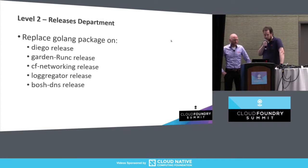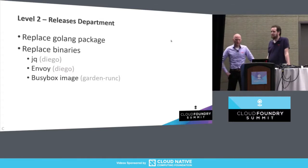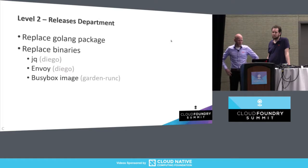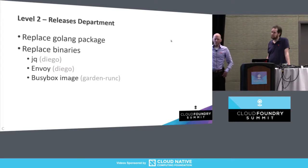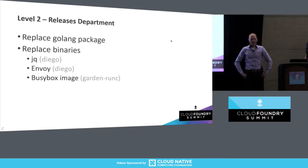The next step — we thought that was going to be easy because this is all source, and there's a Golang dependency in there, so we just change the Golang dependency, build everything again. Sounds easy, right? Well, not exactly. It turns out there are also some binary packages in the different releases we used. This is the list of releases needed to deploy one Diego cell. We thought we'd just replace the package and we're done. Well, not so easy — we also had to replace a few binaries. It wasn't that bad because Envoy isn't really in use currently by us, and the BusyBox image isn't really needed. The only real dependency was JQ, which is somehow in binary form in the Diego release — I don't really know why. So yeah, we had to replace those too.